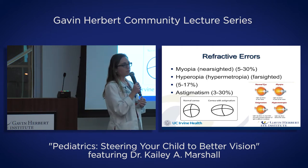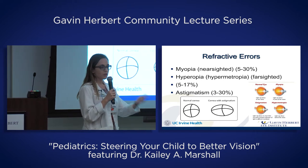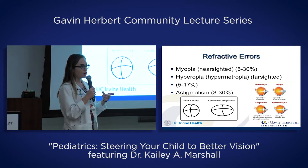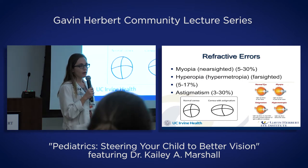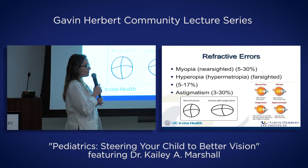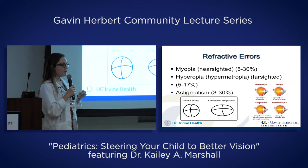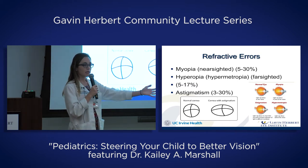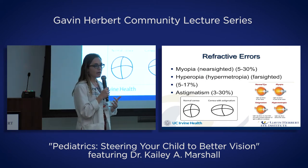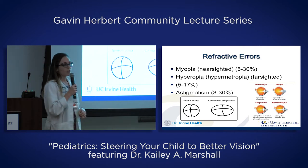Hyperopia is the opposite — farsightedness. It's a little harder to understand. Typically when you think about farsightedness, you think about trouble seeing up close, which is part of the problem. But really, it's an eye that's too short and the eye muscles have to compensate by focusing. In children, our eyes can kind of force the vision to clear up and compensate for some amount of farsightedness. You're having to work an eye muscle to try to clear your vision both at distance and even more so up close, so vision can come in and out of focus.